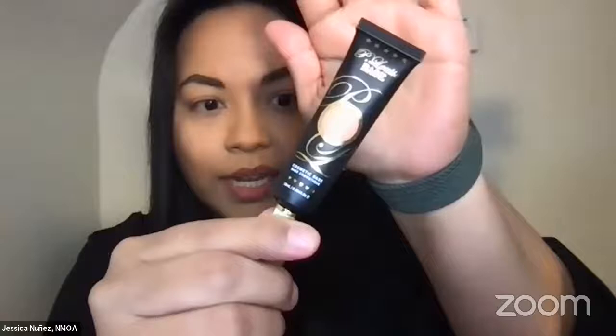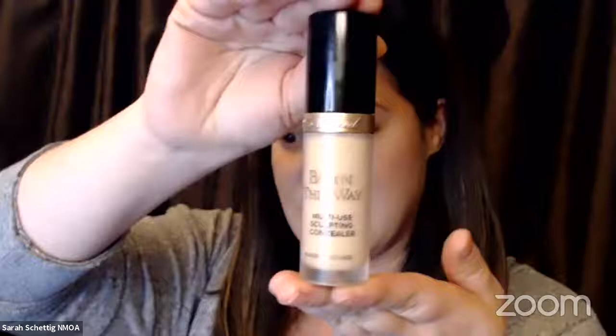I'm getting started with an eyeshadow base — my favorite one right now is P Louise. I like to use something that is one to two shades lighter than my skin color. I'm also going to switch to a closer camera. Instead of using a primer, if you don't have that, I'm going to use a concealer — Born This Way — tapping it on my eyes to create a base and help the eyeshadow adhere.